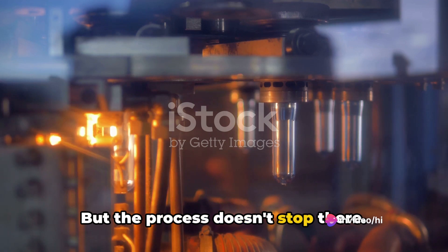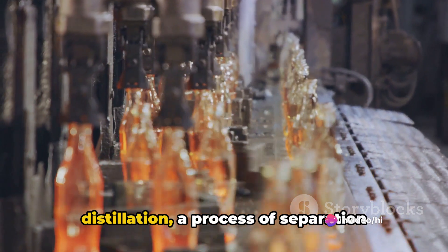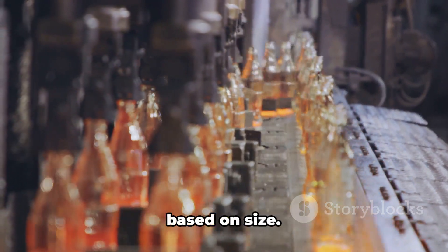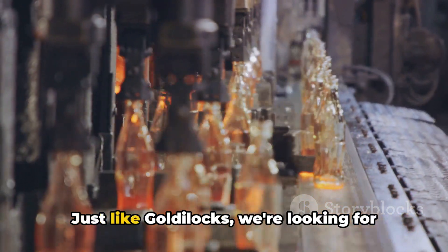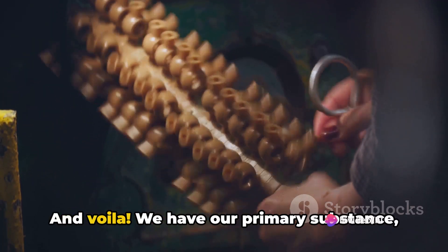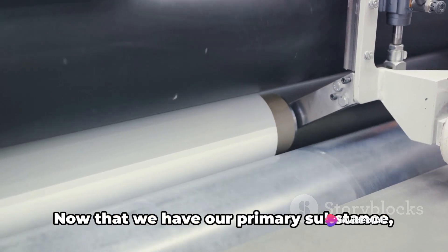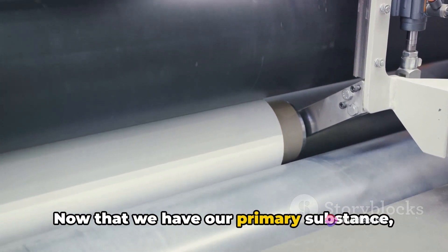But the process doesn't stop there. These newly sized molecules then undergo distillation, a process of separation based on size. Just like Goldilocks, we're looking for the ones that are just right, not too big, not too small. And voila, we have our primary substance, the very essence of what will become plastic.